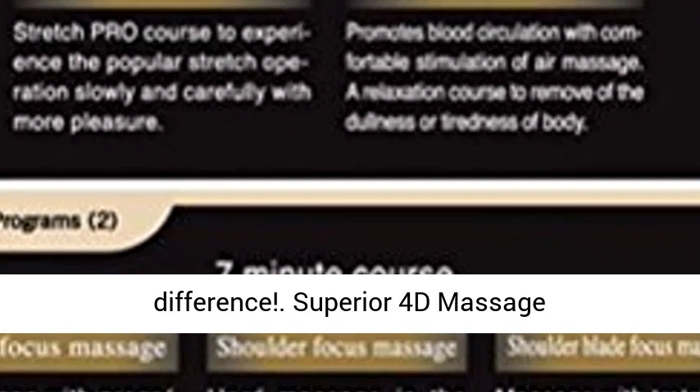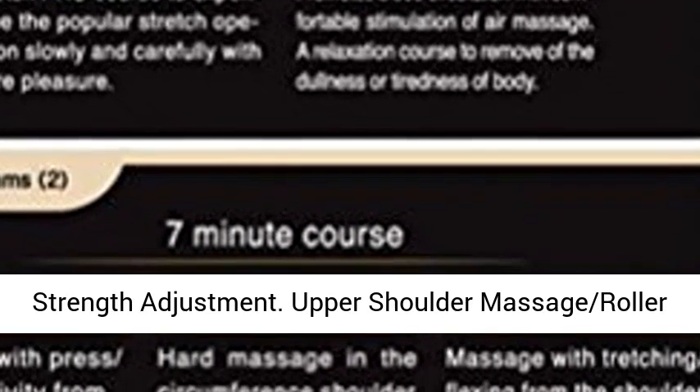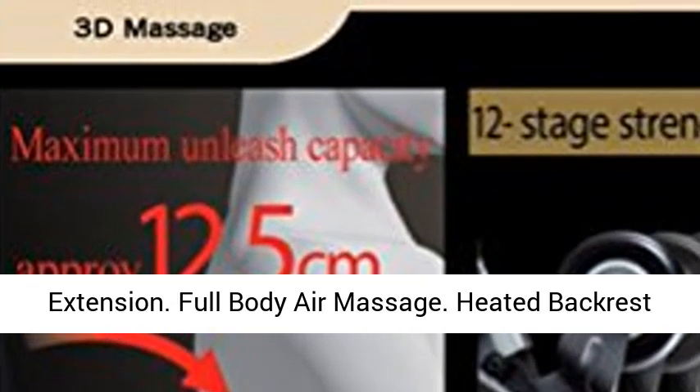Superior 4D Massage Technology, Computer Body Scan. The Asaki Pro 4D Massage Technology, Computer Body Scan, 12 Stages of Strength Adjustment. Upper Shoulder Massage Roller Extension, Full Body Air Massage.